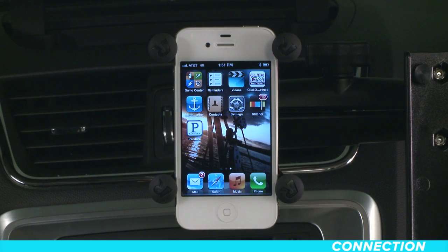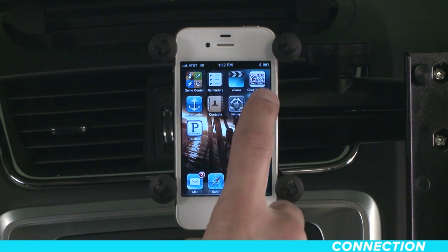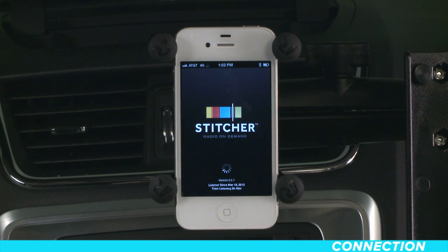First, confirm that you've downloaded the latest version of the Pandora and/or Stitcher app to your phone from the iTunes Store. Whether you want to use your iPhone, iTouch, or iPad to access these apps, the connection is the same.